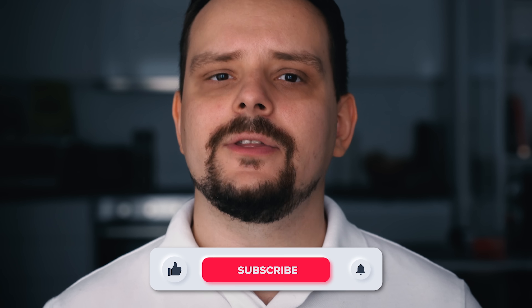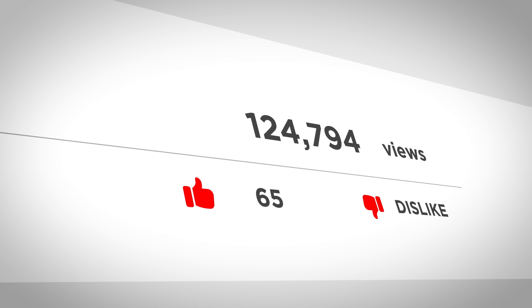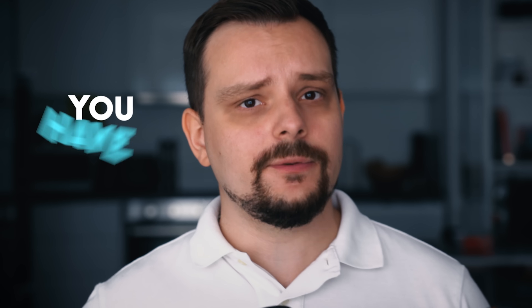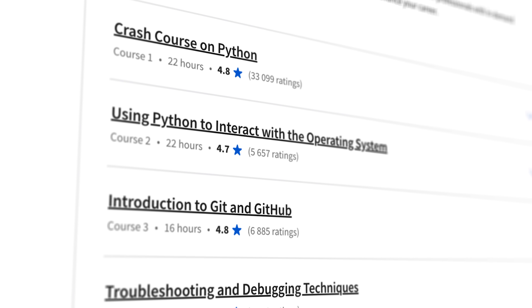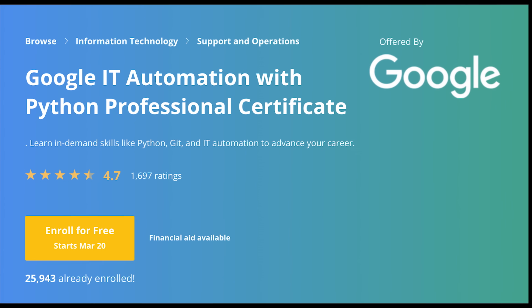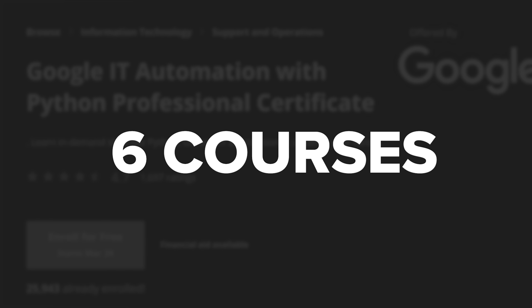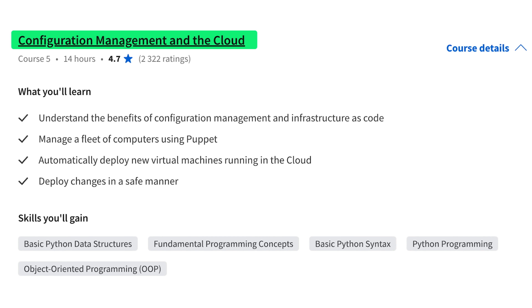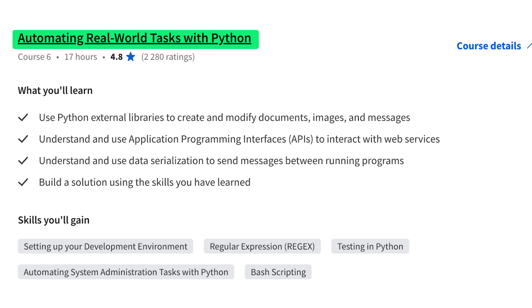Before moving on, please take a moment to like the video and subscribe to the channel. Now, one important thing to keep in mind: this is not a single course — it's a series of courses. Once you successfully complete them, you will receive a professional certificate. The Google IT Automation with Python Professional Certificate is made up of 6 courses: Crash Course on Python; Using Python to Interact with the Operating System; Introduction to Git and GitHub; Troubleshooting and Debugging Techniques; Configuration Management and the Cloud; and Automating Real-World Tasks with Python.